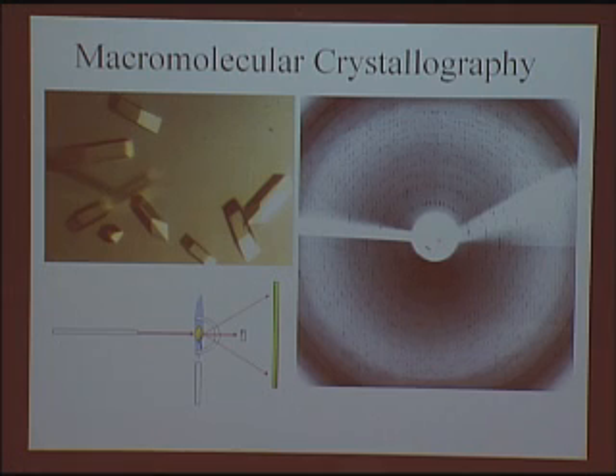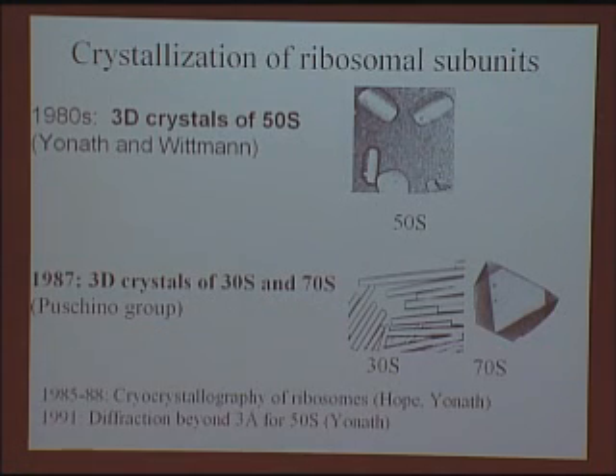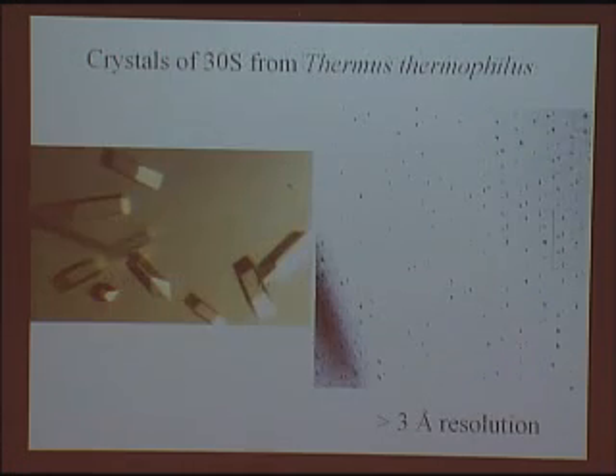The normal way to solve a diffraction problem is to collect data on a crystal and then collect data on the crystal with heavy atoms that have been soaked in. This goes back to the work of Yonath and Wittmann and their colleagues, and then the Russian group that crystallized the 30S and 70S — and I've mentioned the cryocrystallography contributions.